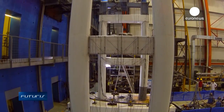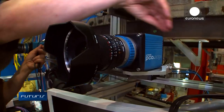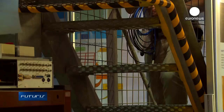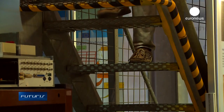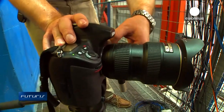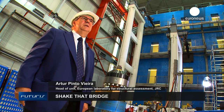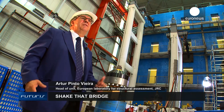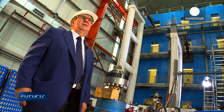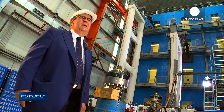Webs of sensors and high-resolution stereo cameras register deformations of the piers during the test. This data will support new methods and tools to evaluate seismic hazards for bridges across the EU. The project aims to become a reference and example for EU-wide action to reinforce European structures such as bridges and viaducts to better resist earthquakes.